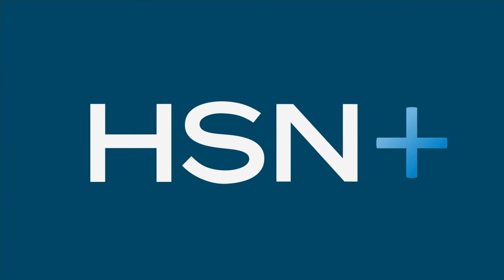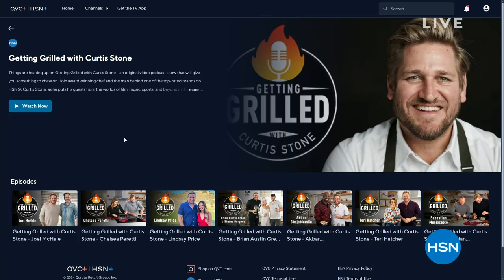Don't forget there's a lot going on here at HSN. Things are heating up on 'Getting Grilled with Curtis Stone,' an original podcast on HSN+. Each week, join Curtis as he puts his guests in the hot seat — digging into flavorful conversations, hot takes, and delicious dishes. Watch and shop on HSN+.